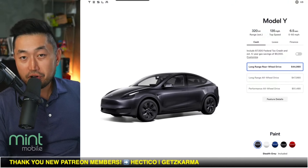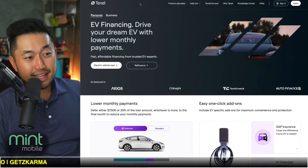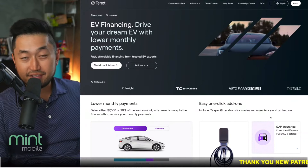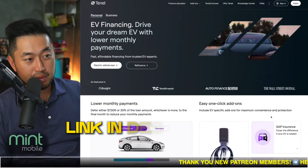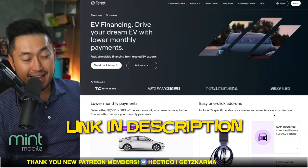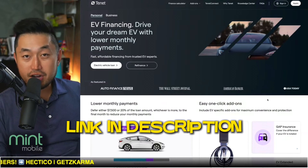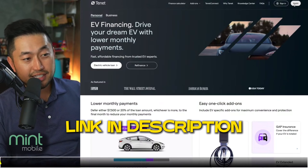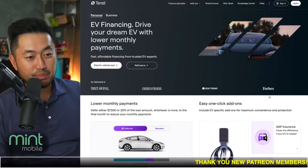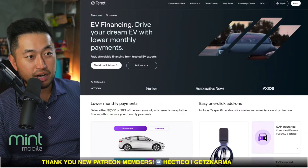If you're looking for alternative financing solutions and possibly getting the lowest monthly payment for your Tesla, that's where financing partners like Tenet come into play. Tenet is an approved Tesla financing partner that can get you the lowest monthly payment by deferring a portion of the loan — maybe even that $7,500 federal tax credit. Check out Tenet in the description. They offer a no-obligation offer with a soft inquiry credit check. Thank you to Tenet for sponsoring this video.